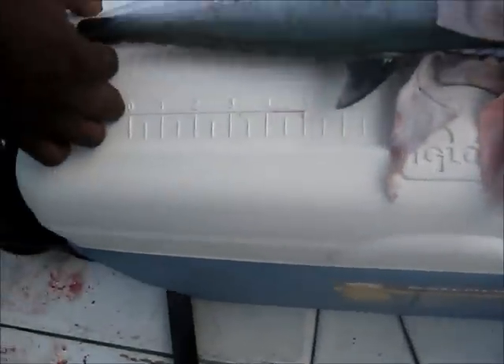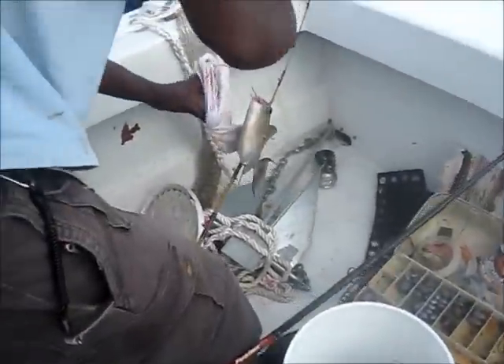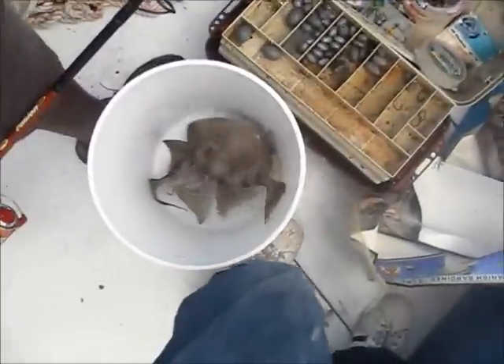The triggerfish were barely at the size limit — the minimum for triggerfish in Florida is 12 inches. I also caught a blue runner.